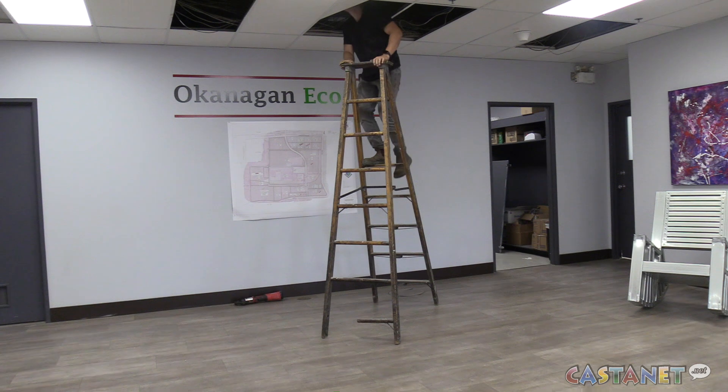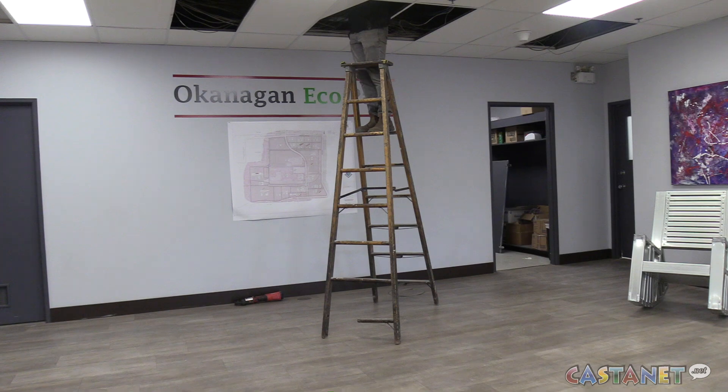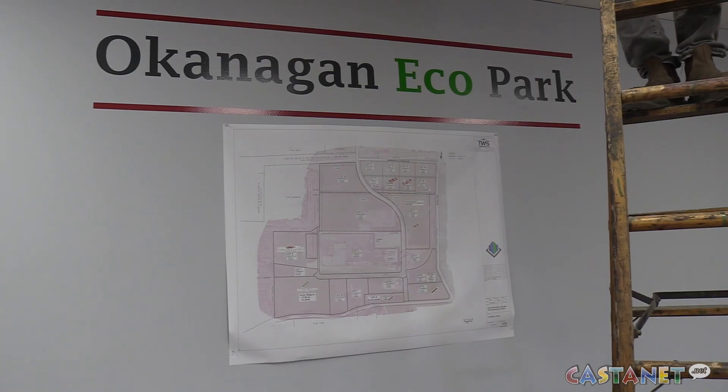Just to be clear, BC Hydro is not buying power from us. We are offsetting our power consumption to take pressure off their grid. BC Hydro has initiated several programs to help both large and small scale businesses with their own power production.